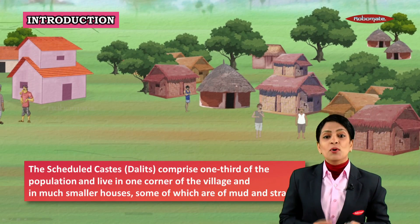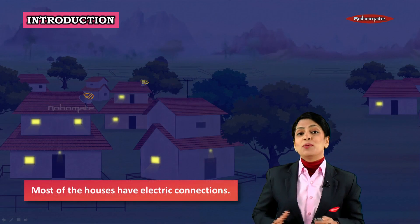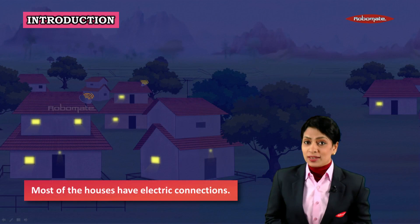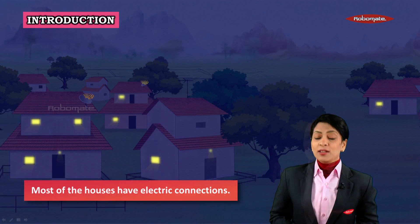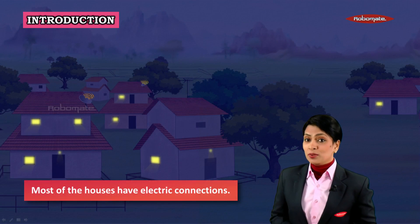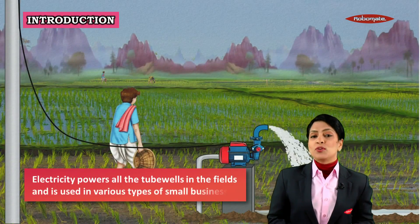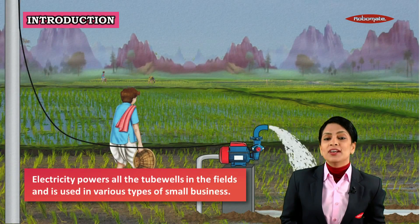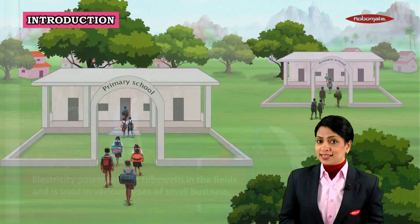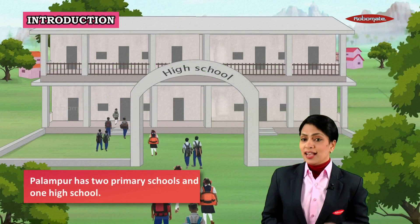Scheduled caste people live in smaller houses made of mud and straw. Palampur is not an isolated village — it has electric connections. Look at the beauty of Palampur even at nights. Electricity powers all the tube wells in the fields and is also used for various small businesses.